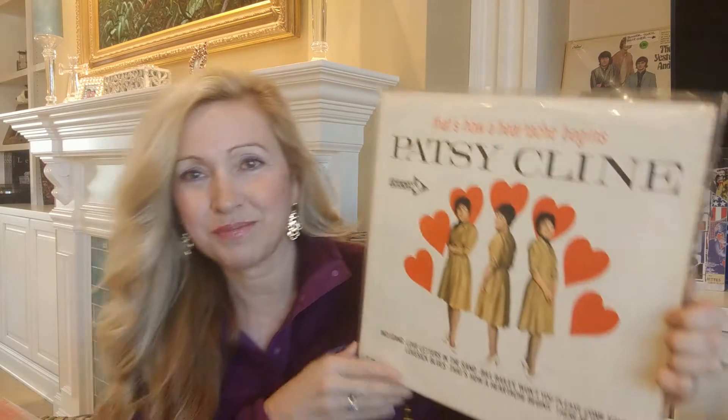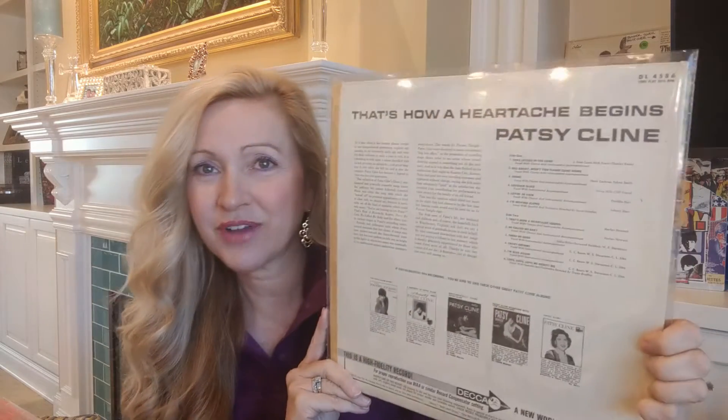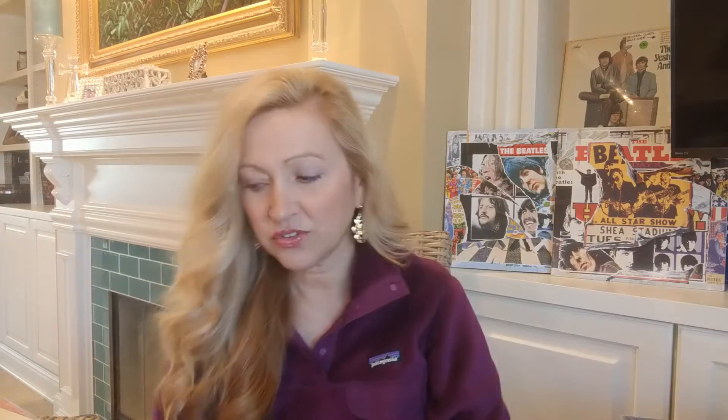Here is one I found for $2 — Patsy Cline, called 'That's How a Heartache Begins.' You gotta love Patsy Cline; she's absolutely incredible. This is a very clean record, and for $2 I found a white label promo at an antique store. I had never seen a white label promo on the Decca label before. Just really incredible — a very clean record, and for $2 that was a really great find.